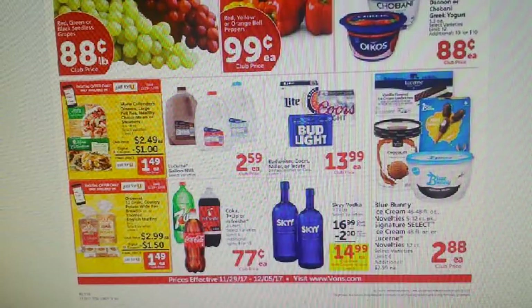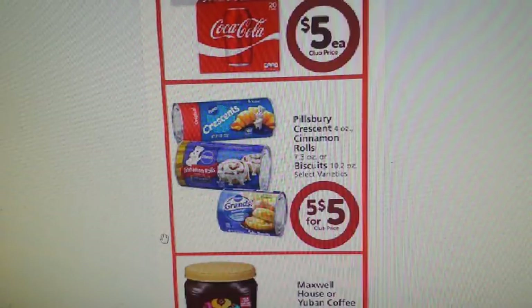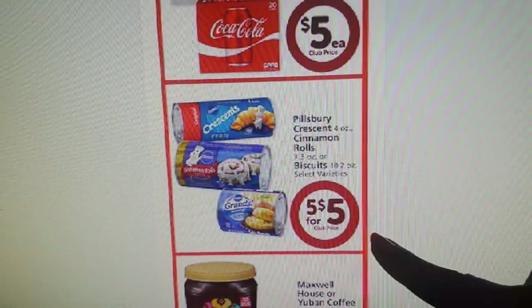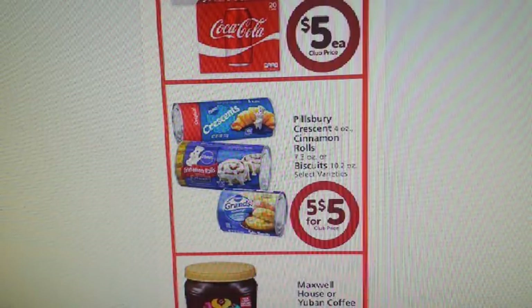Now let's move on to the next deal. We do have our Pillsbury Crescent Rolls, Cinnamon Rolls, and Biscuits — all going to be five for $5 or $1 each. We have a $1 off two on Coupons.com — use zip code 77477 to get that coupon to pop up. Outside of that, we have a $1 off three in the 10/8 Smart Source and a $1 off three in the 11/5 Smart Source.